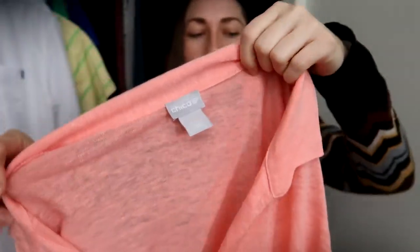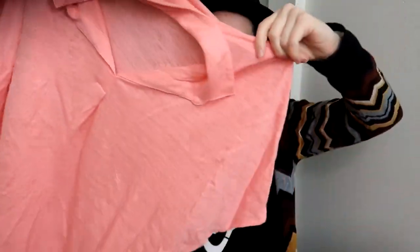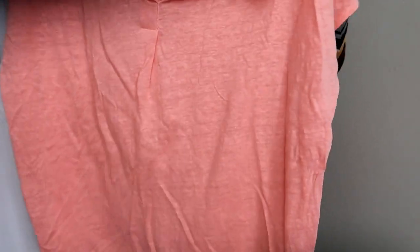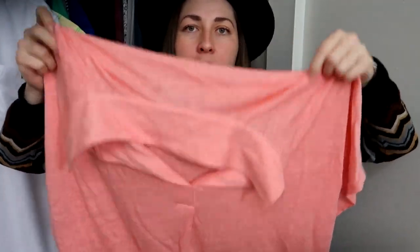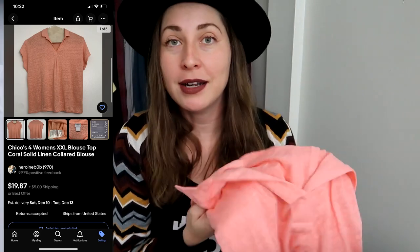I don't often pick up Chico's — this is actually the first time I've ever picked it up. It's a Chico's size 4, which in their vanity sizing means 2XL. It's a collared top — not quite a polo — and it's 100% linen in a beautiful peachy coral color. Super happy to find a linen piece in a brand I don't normally pick up, and in a really great size.